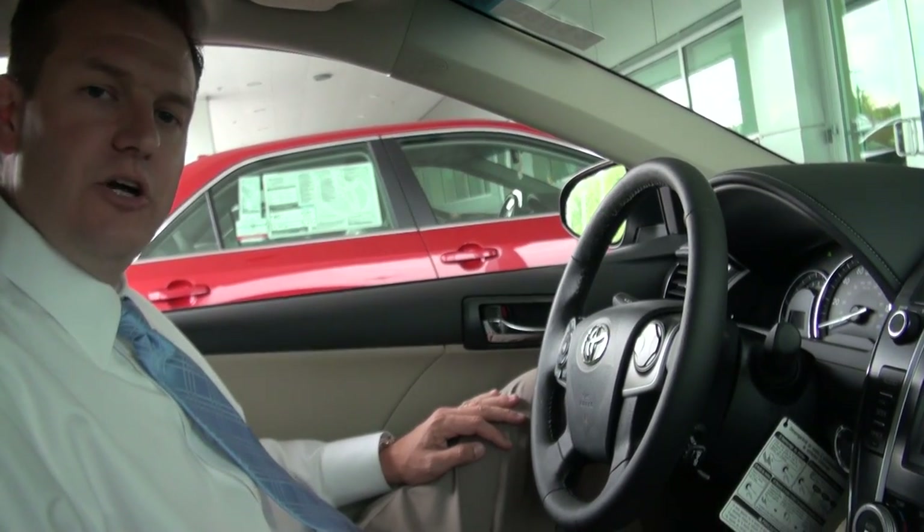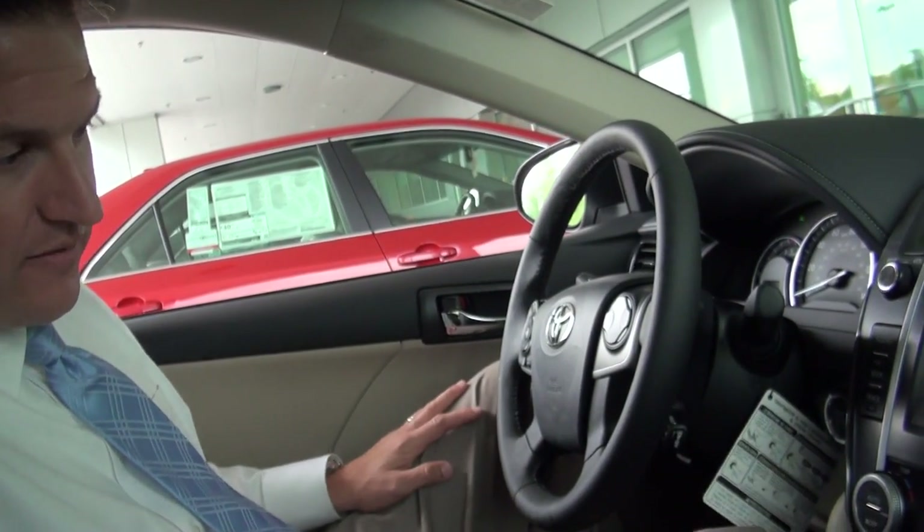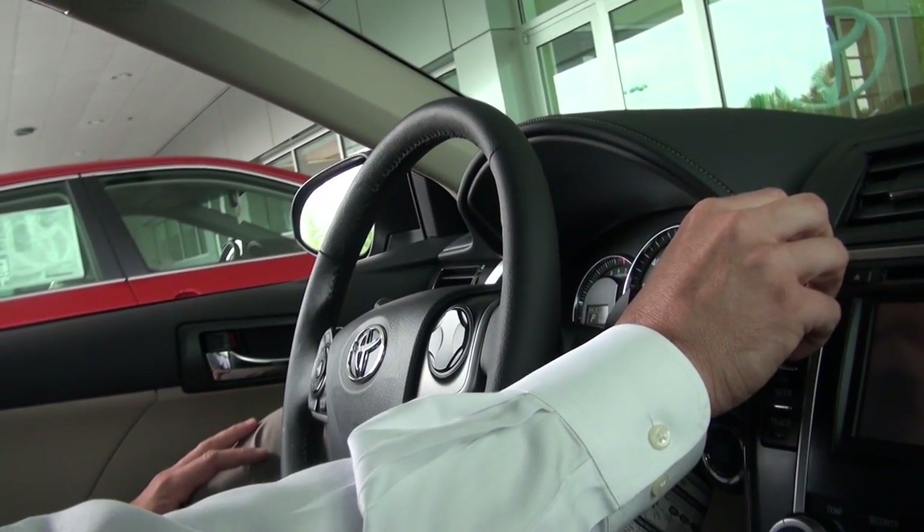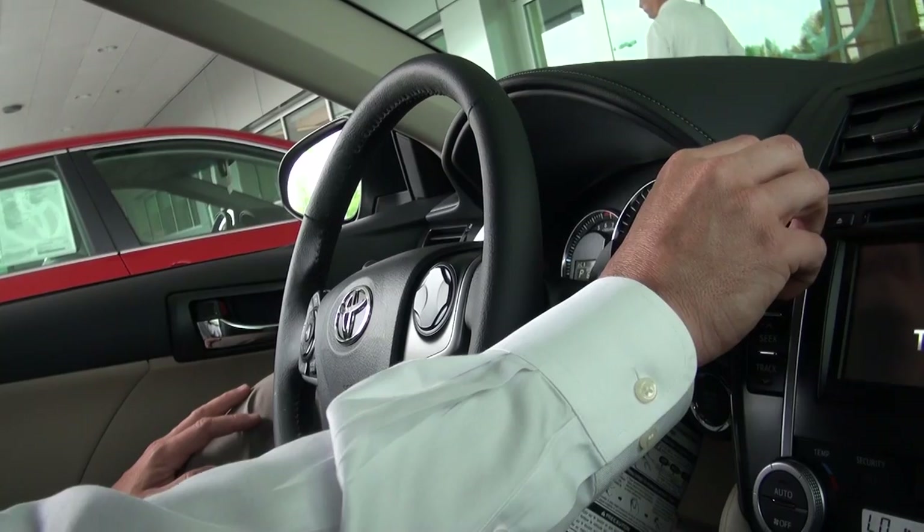Now this is actually our push start vehicle. As you notice, if I put my foot on the brake and hit the button, this vehicle will start right away. Man, listen to that — this thing purrs like a kitten. It's got absolutely no interior noise.